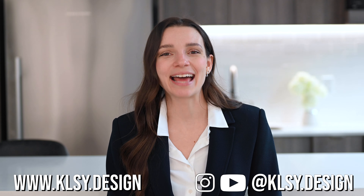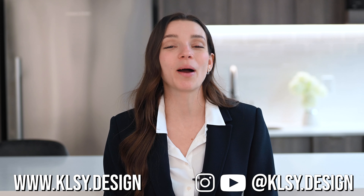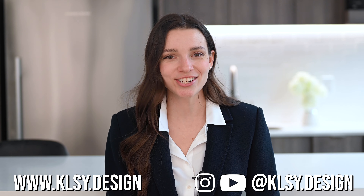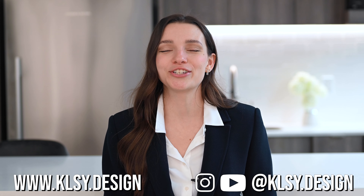If this video was helpful for you, let me know down in the comments. If you'd like to work with us, head over to our website at www.klsy.design and click on the contact tab to submit your request for a consultation. To be notified when we upload another video — which is every Monday — be sure to subscribe to our channel and click the bell below. Thank you so much for watching, and I'll see you next time.